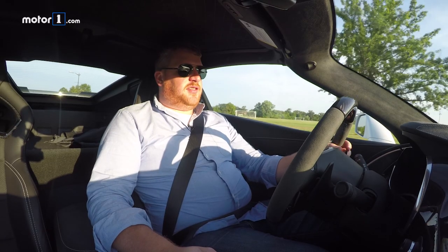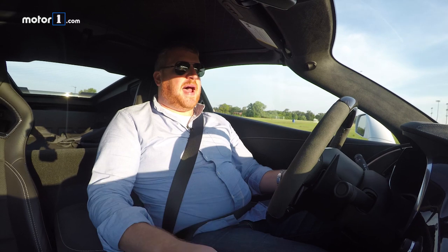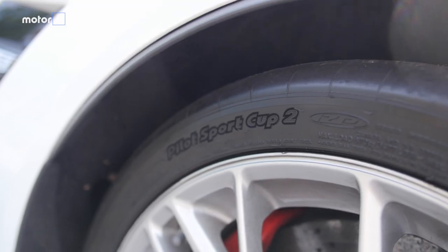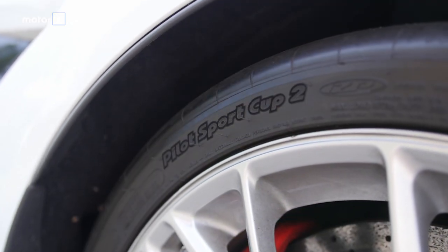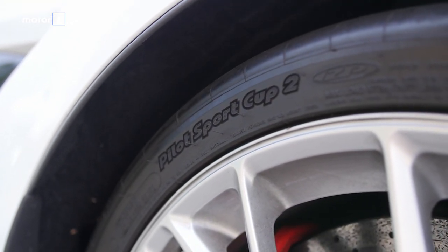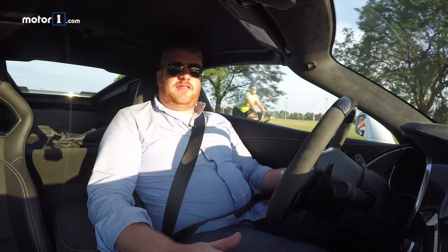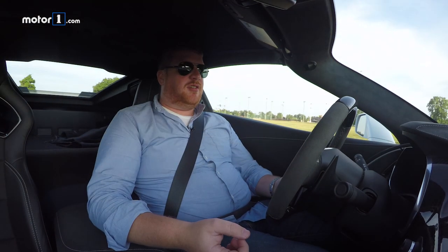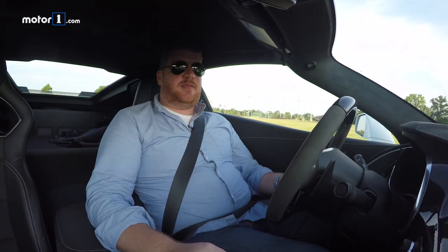Our test car's Z07 package adds Michelin Pilot Sport 2 Cup tires and carbon ceramic brakes. The tires provide insurmountable levels of grip — you couldn't unglue it from the road with a pry bar. But they're also very, very loud. I'm only going about 33 miles an hour right now and there's a lot of tire roar. It's much worse at freeway speeds.